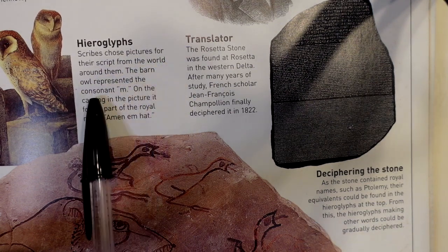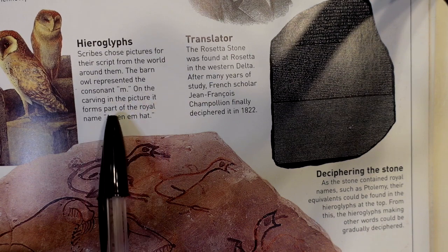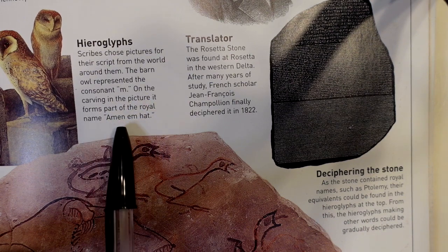Scribes chose pictures for their script from the world around them. The barn owl represented the consonant M. It forms part of the royal name Amen M. Hat.